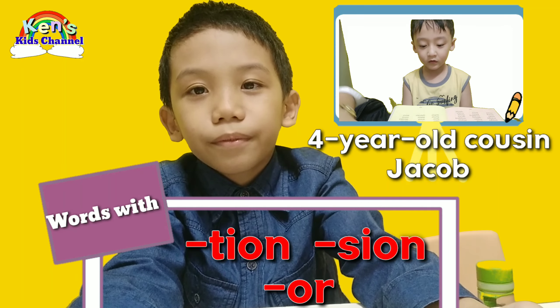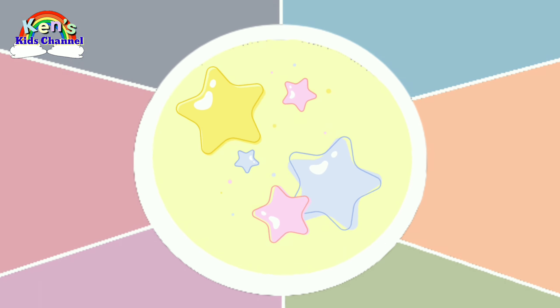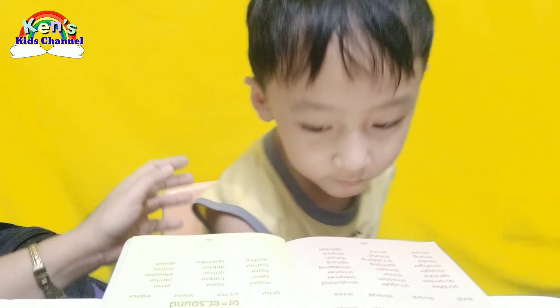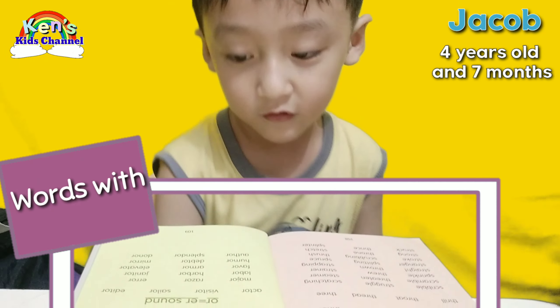And he's super duper great! Hello everyone! Today I'm gonna read words with Shun.